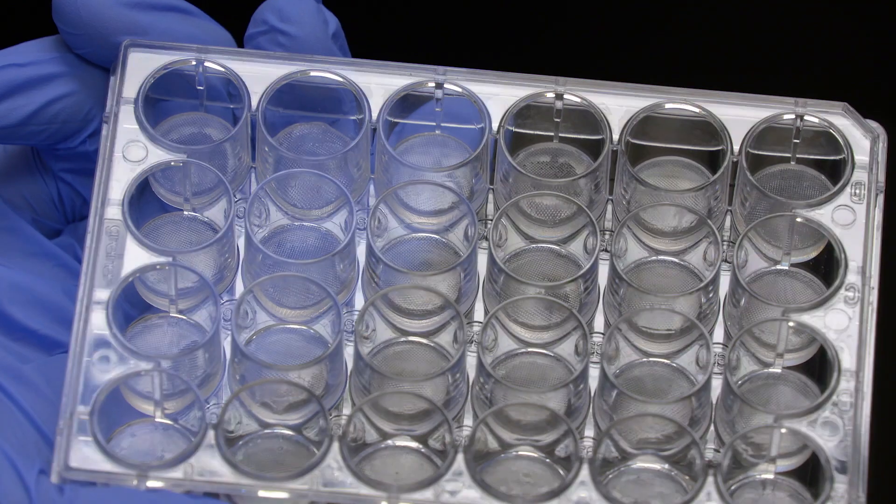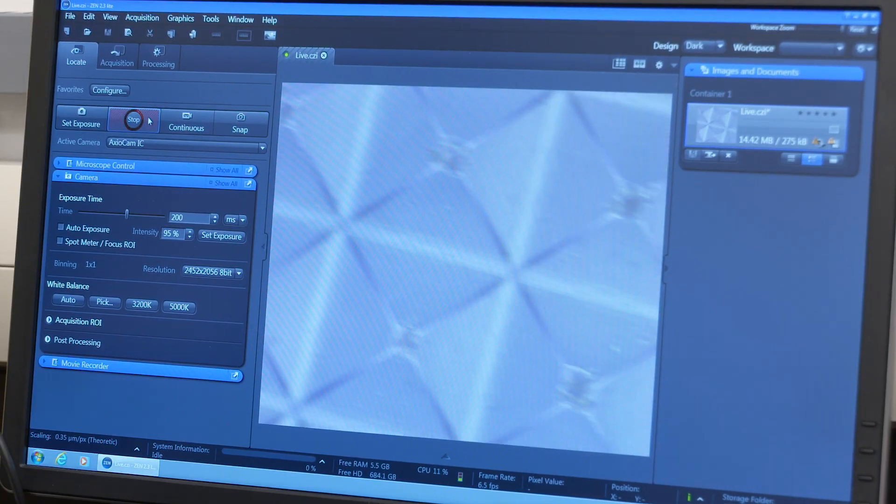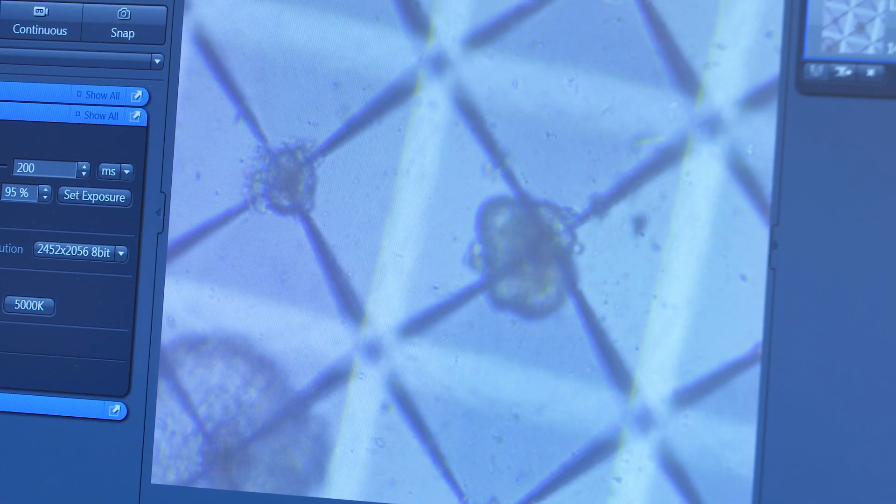I'm mostly working on synthetic biology, which is synthetically altering organisms — enzymes, proteins — and designing them to execute a specific function. I really want to see where my research takes me and what I can do with that, and hopefully translate that into something valuable to society.